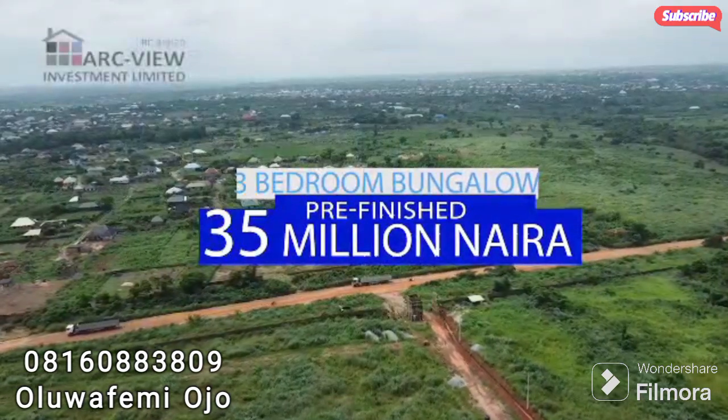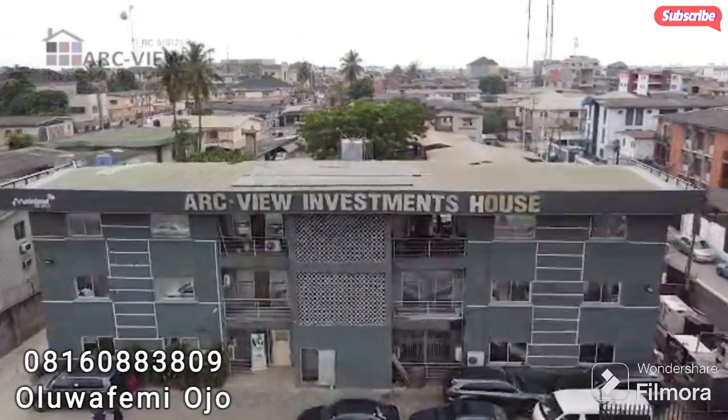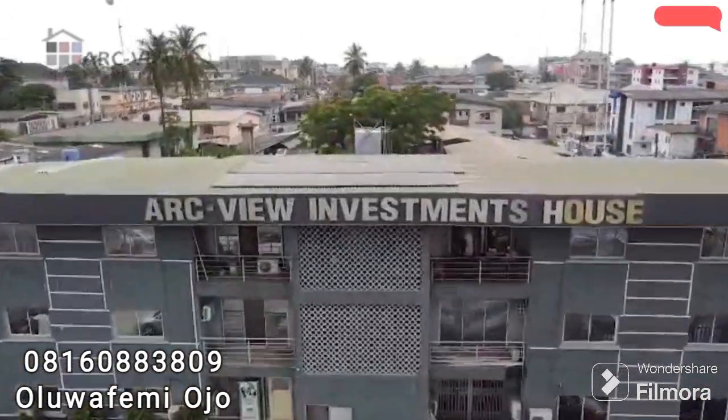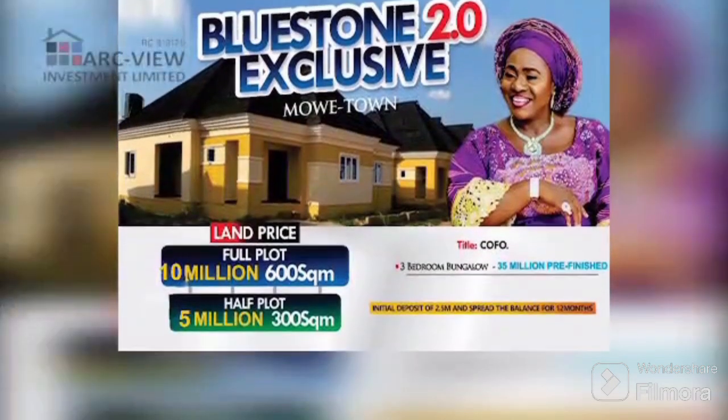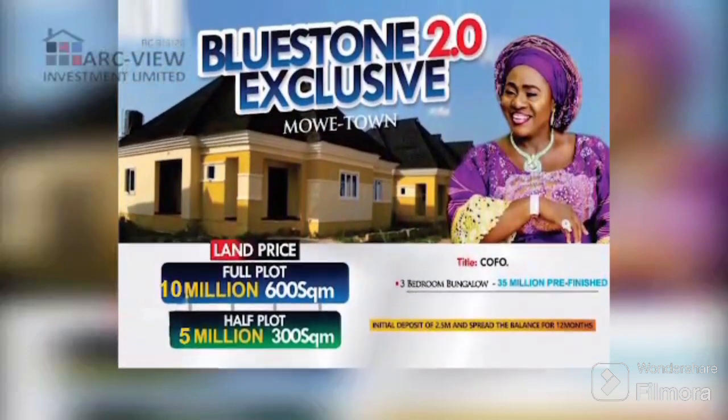This is Bluestone 2.0 exclusive from Arcview Investment Limited, giving you a wonderful opportunity to own your own home in the most affordable way. Take advantage of this offer now.